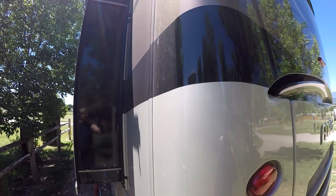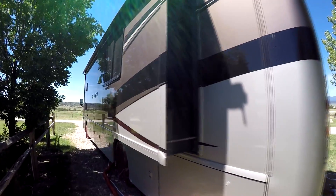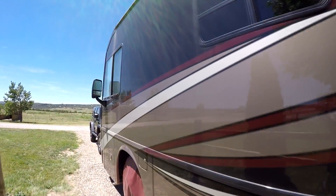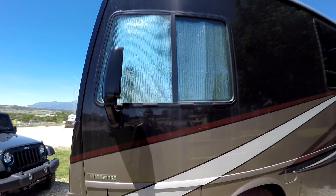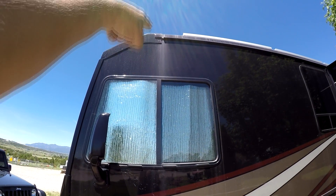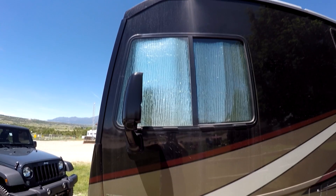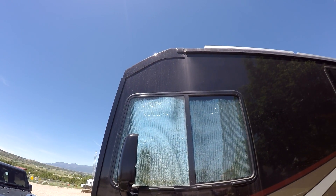I'm going to wait for the sun to get on the other side of the coach and then do the same thing to this side — just wipe it down with water and dry it. I'll especially come back and show you the difference right here, because this is easy to see where the water drains off the roof. I know you guys can see that, so I'll come back and show you the difference standing here in the same spot.